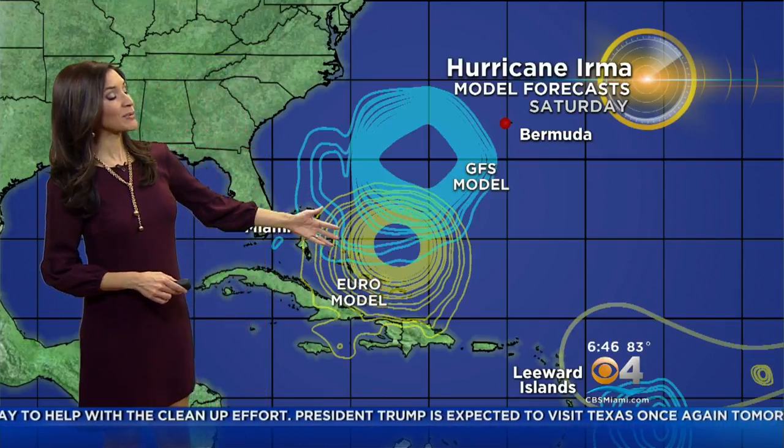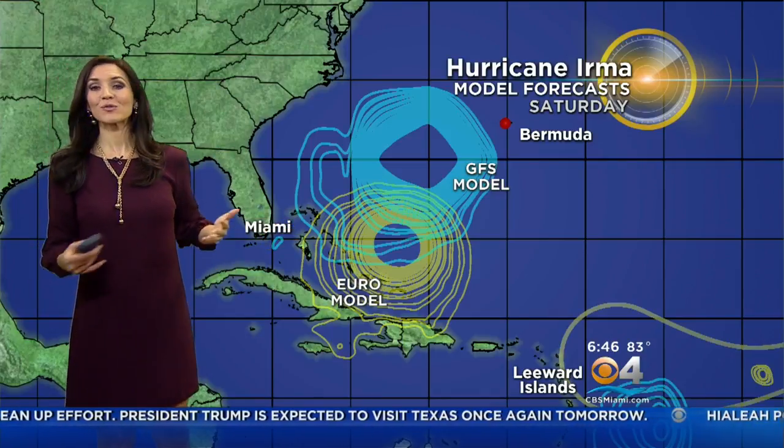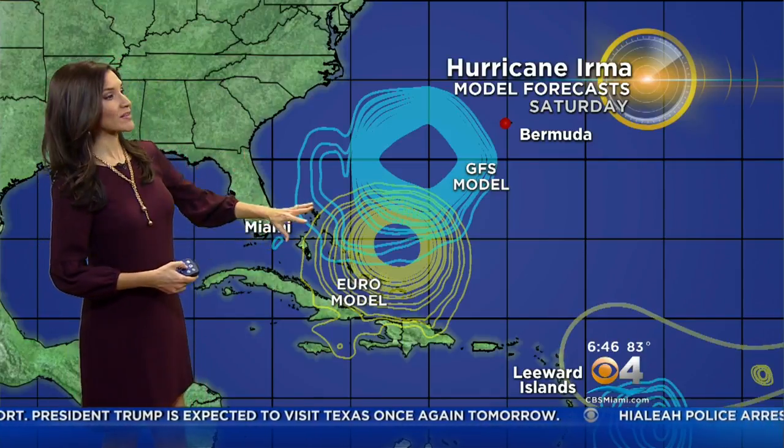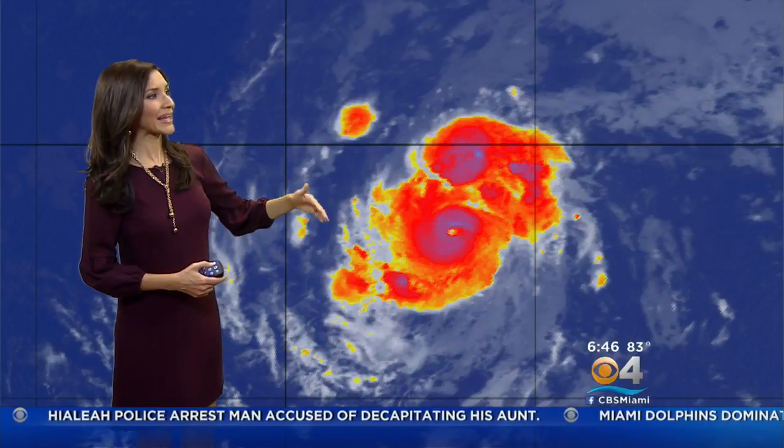The European model is showing that Irma could be moving across northern parts of the Caribbean and could be heading in the general direction of the Bahamas, possibly even Florida, as we head into next weekend. Because of the spread in the models and the fact that it's too soon to say, we're going to have to closely monitor Irma — right now you can see the latest satellite image and that very well-defined eye as it continues to move west-northwest.